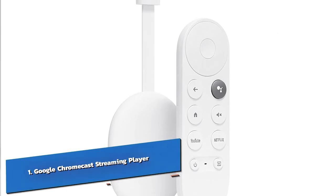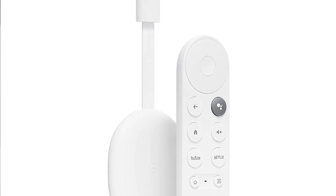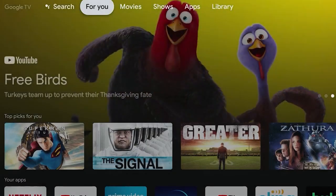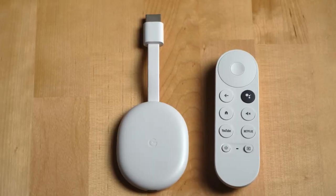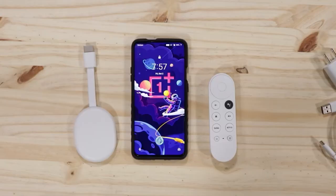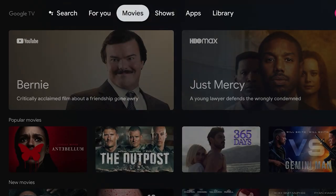Number 1: the Google Chromecast Streaming Player — your ticket to affordable and efficient next-level home entertainment. This unassuming little device, designed to stay discreet, packs a punch by delivering 4K video from all the major streaming services, complete with HDR-enhanced content. Say goodbye to the limitations of traditional TV watching. The Google Chromecast Streaming Player transforms your television into a portal of endless possibilities. Effortlessly stream content from your phone, tablet, or laptop directly to your TV, opening the door to a world of shows, movies, music, games, sports, photos, and more.